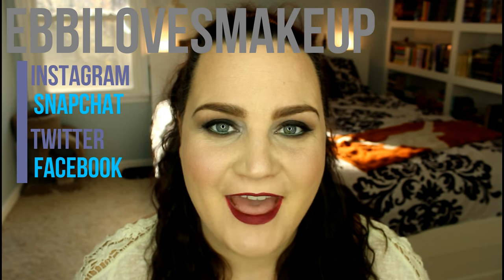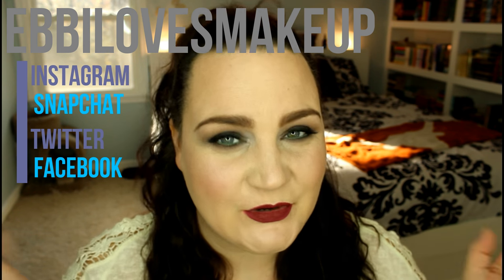Hey guys, welcome back! It is time for another 'what lipsticks are hanging out in my bag.' For those of you who missed the first video, I'll link it down below. I tend to collect lipsticks in my bag — I take them to work, wear them, and they just kind of live in my bag until I have to clean them out. I thought it'd be fun to show you what I've been wearing throughout my normal day over the past week or so and swatch them for you. Let's get started!